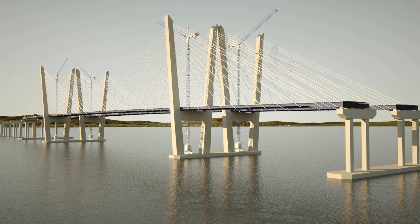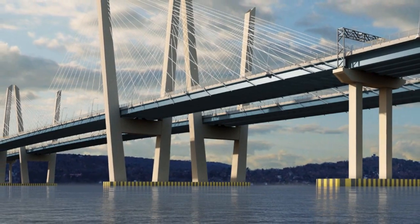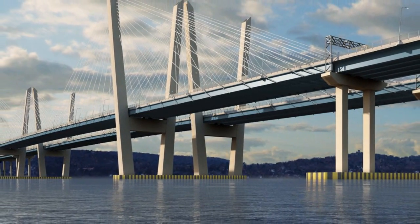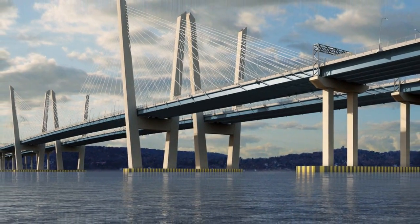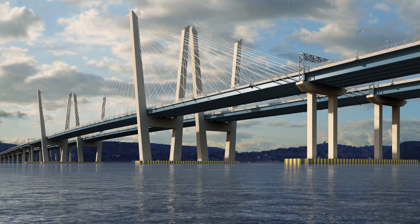More road deck sections are then added while maintaining a delicate balance, completing the 1,200-foot main span of the new bridge in mid-2016. This will be another significant milestone, but just one more step on the way to 2018, when the entire New York Bridge project is scheduled to be complete — on time and on budget.